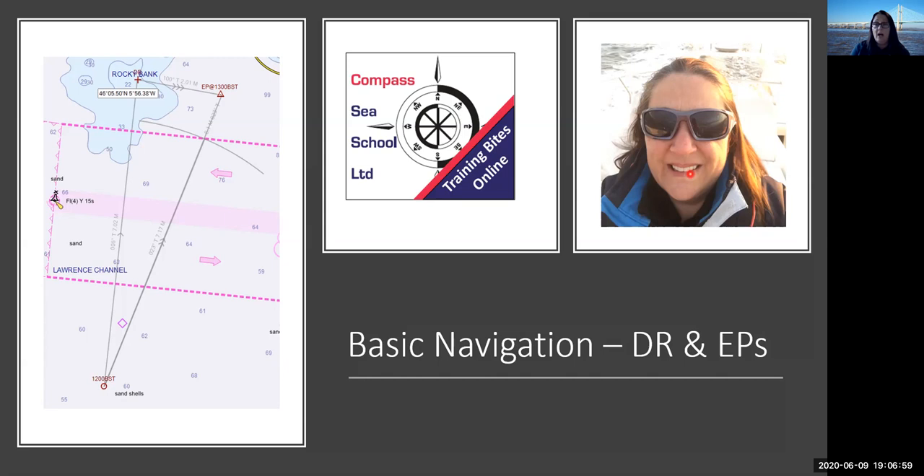I'm also a Yacht Master Instructor, Power and Advanced Power Boat Instructor, and a Lifeboat Trainer Assessor on the RNLI lifeboat here as well. So my background: small boats, big boats and sailboats. If you have any questions as we go, pop them into the chat and I will try and pick them up. I will open the session up for questions, but if I can have you on mute for now, that would be fab, just so that it doesn't keep changing the speaker view.